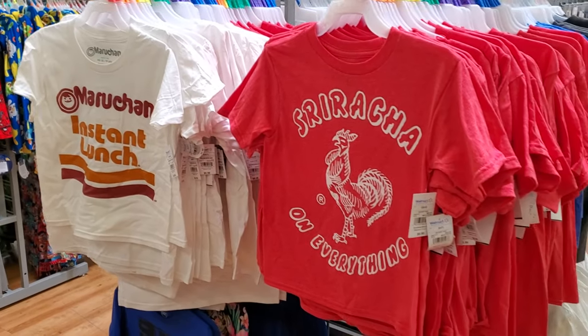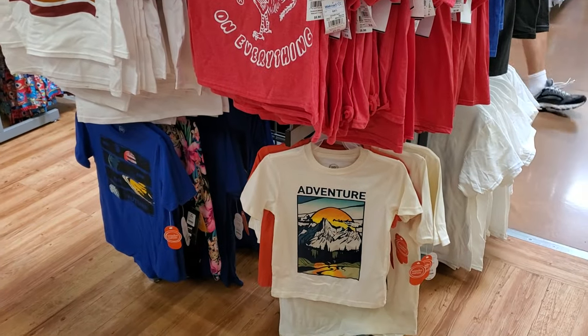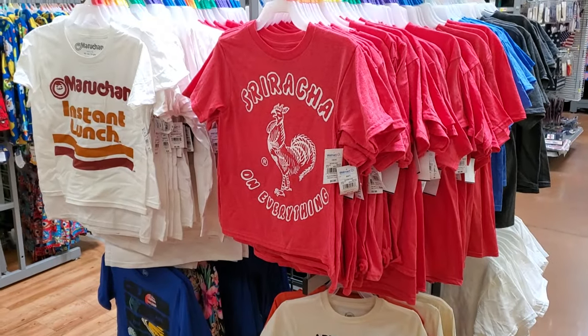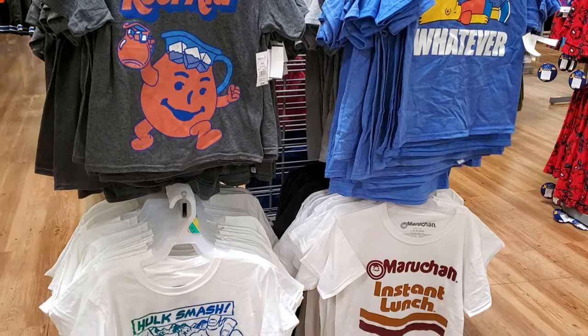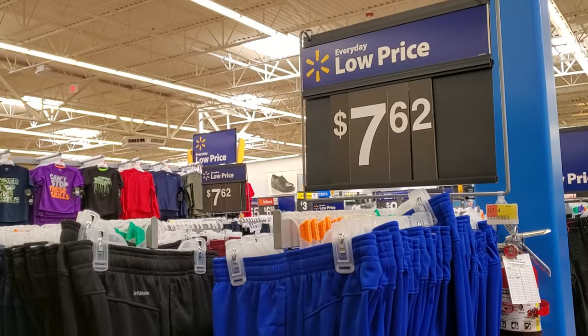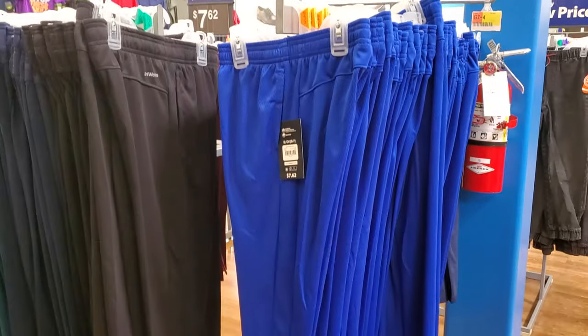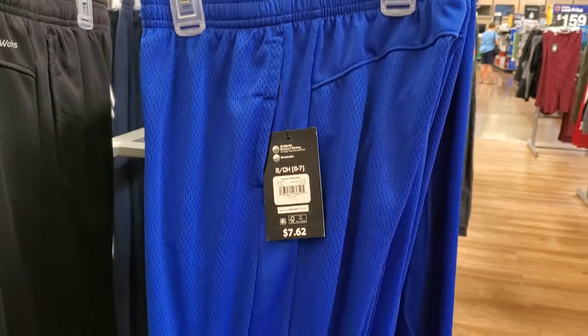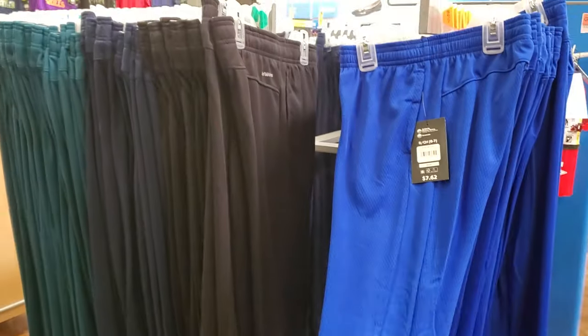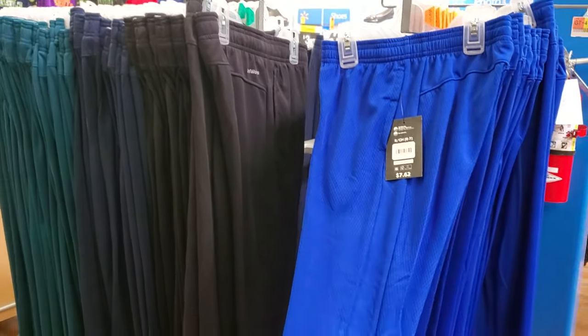$5.98 — we have Sriracha and some t-shirts down at the bottom. $7.62 — they did bring out jersey pants. Multiple colors: green, blue, and black.